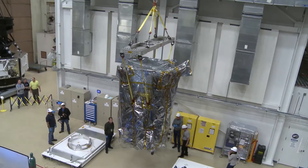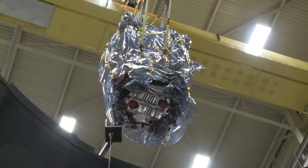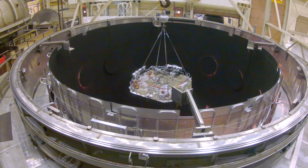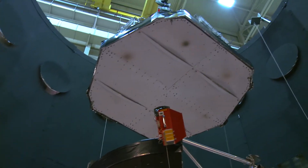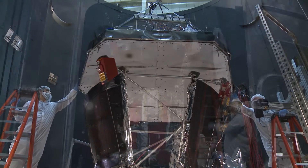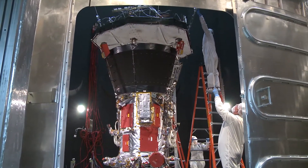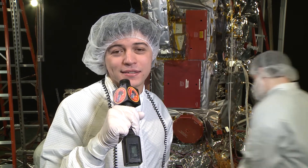We are lifting the spacecraft and the TPS simulator into the Space Environment Simulator, SES, to start the thermal balance testing. The spacecraft and the TPS simulator are now safely in the SES.